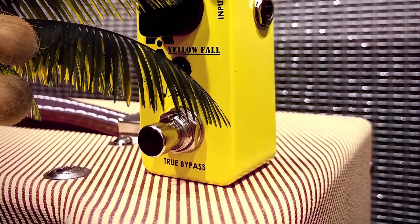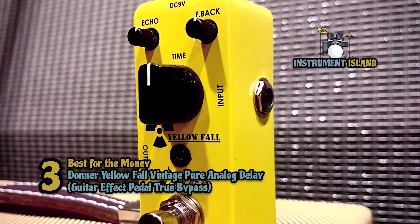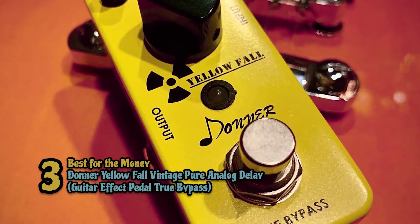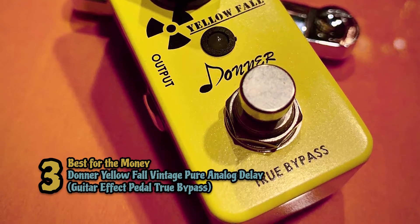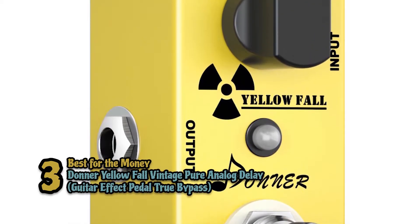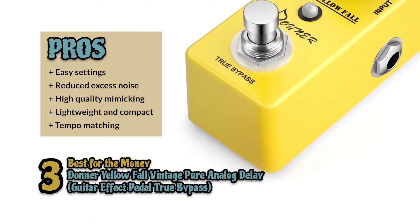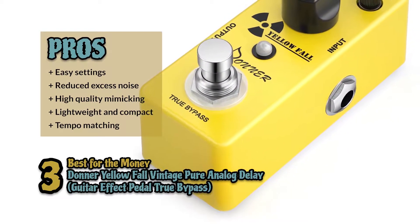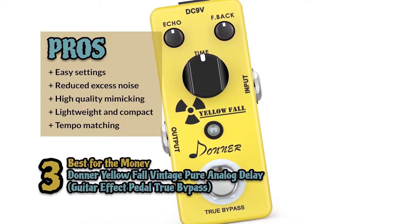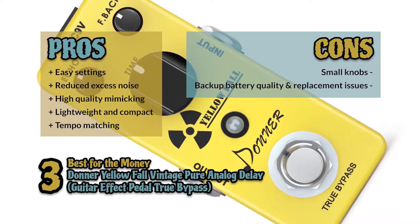Next we have the Best For The Money: the Donner Yellowfall Vintage Pure Analog Delay Guitar Effect Pedal True Bypass. The high-quality production and all high-grade capabilities make this pedal suitable for just about anyone regardless of experience level. Though with its lightweight and compact design, guitarists who do a lot of gigs or studio work would get a bit more from this model. Its pros are: it gives you the ability to set delays with ease, reduced excess noise when turned on, delivers high-quality mimicking ability, it's lightweight and compact for better portability, and it's easily set up to match the tempo you are playing. However, the knobs are a bit on the small side, and there are issues with backup battery quality and ease of replacement.